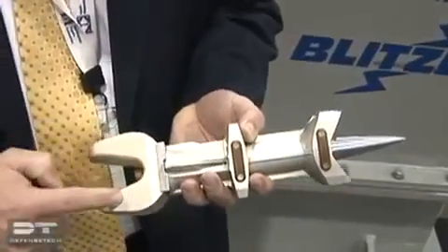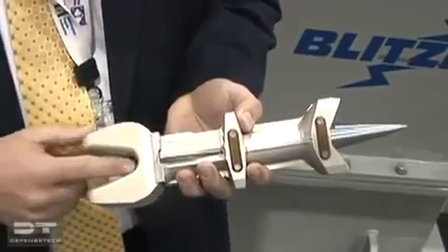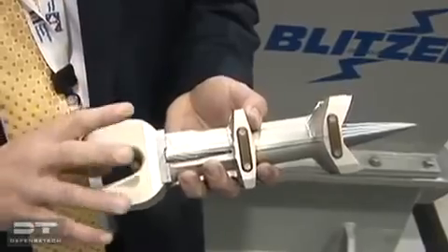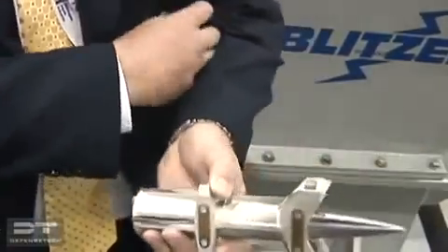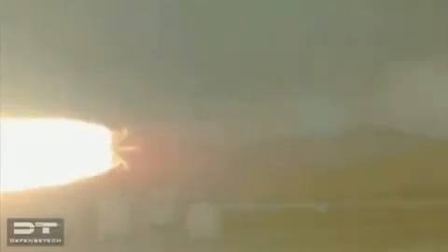What you see here is the armature that's used to generate the force in the round. With that, there's hundreds of thousands of pounds pushing the round down the bore, and then once it gets out the bore, air hits the sabot and causes the sabot to separate.